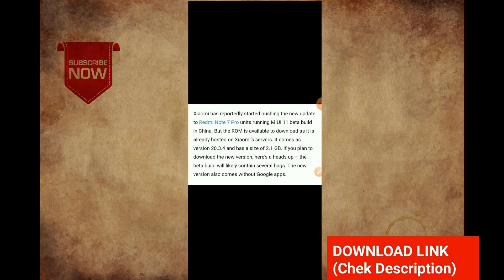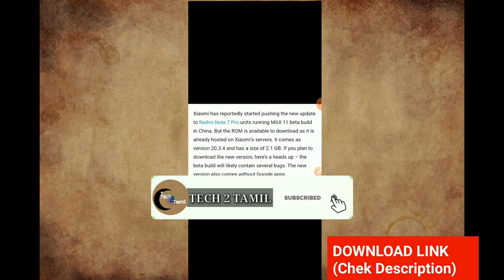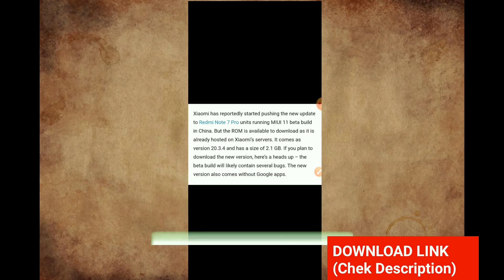If you want to upload it, that is not available anywhere. If you want to download the Android 10 version, it would be helpful. If you open the link in the description, you can check it out.